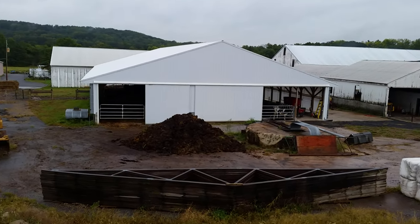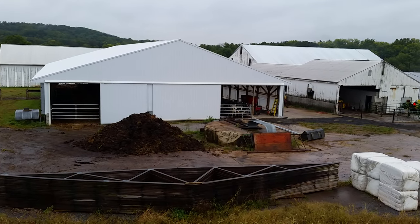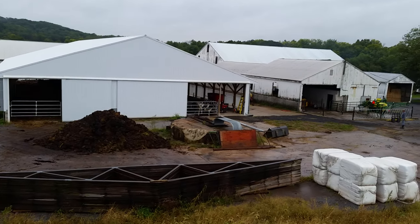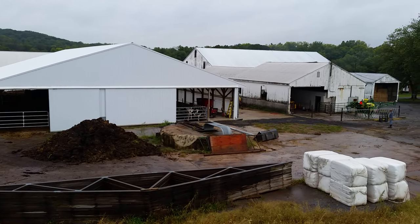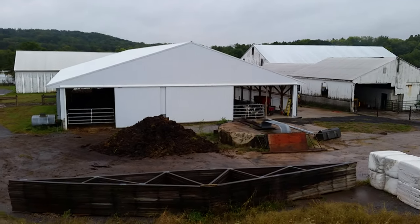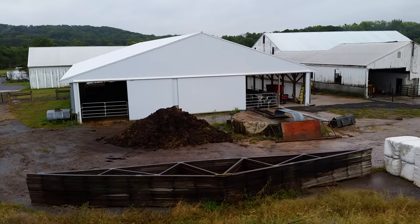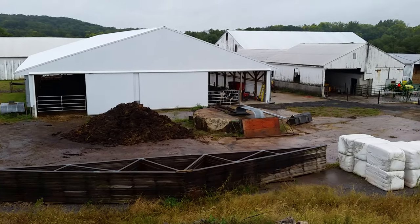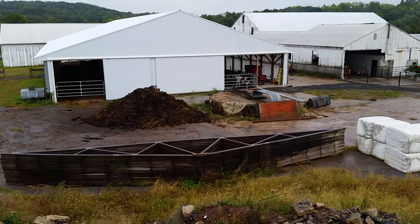Here's another shot of the barn from up above. We did position the barn so that we can block the wind from the west — that way we can either block it if we need to in the winter or open it up in the summer, and it just draws the air through.